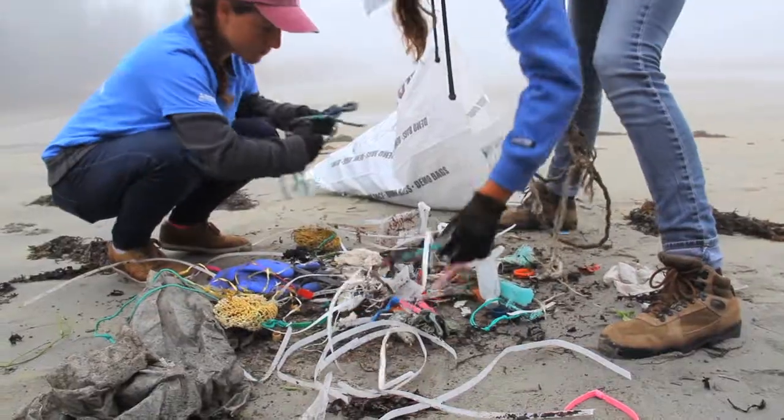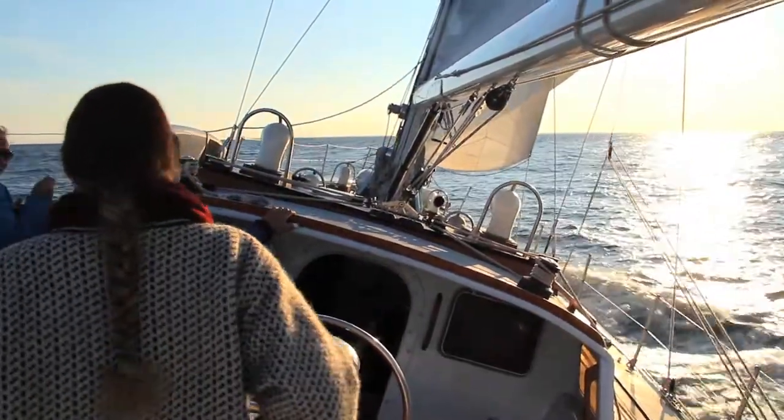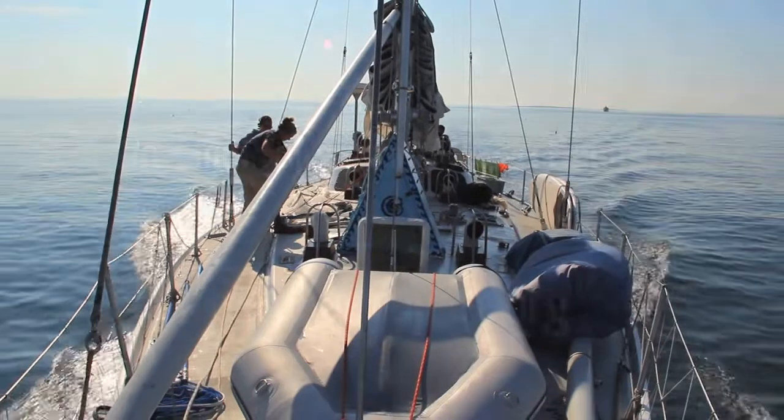We hope to see you on or near the water soon, but keep your eyes open — because whether we are under sail or under power, you may not hear us coming.